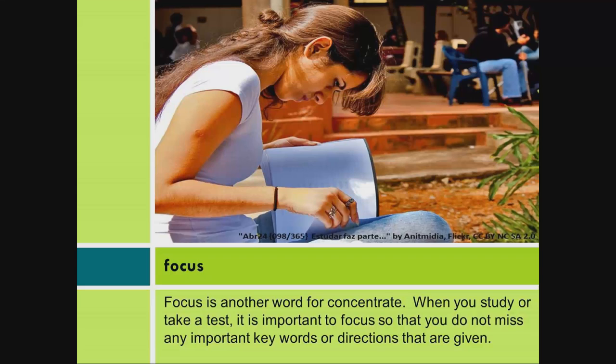Focus. Focus is another word for concentrate. When you study or take a test, it is important to focus so that you do not miss any important keywords or directions that are given.